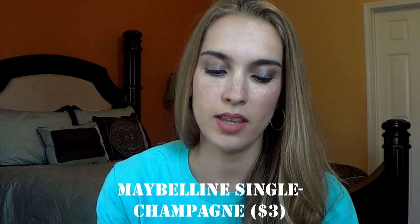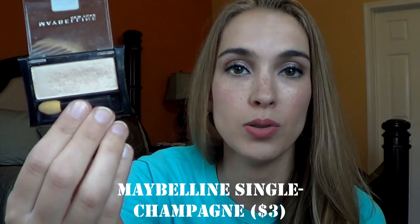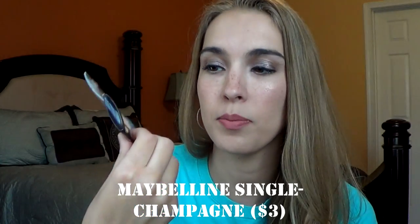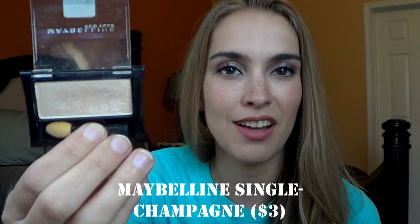I also have this little single in Maybelline Champagne. This was one of my go-to single eyeshadows back in the day. I do still continually reach for it, but it does still need a lot of love. I'll go ahead and swatch this for you as well. It just gives off a really pretty sheen to the eyes. I love wearing it as a highlight all over the lid. It's gorgeous.